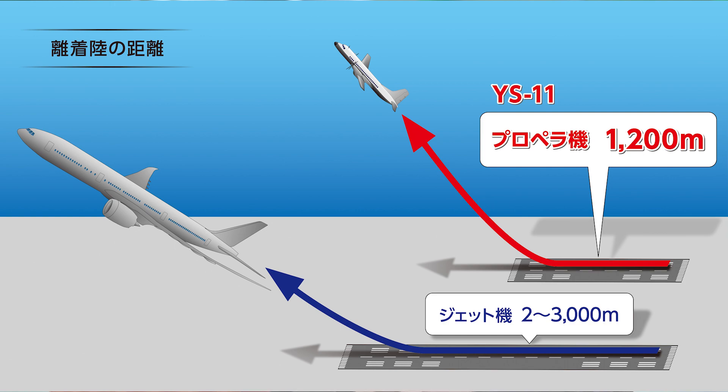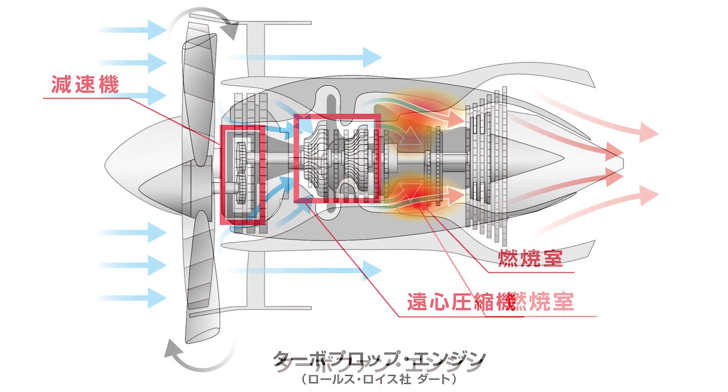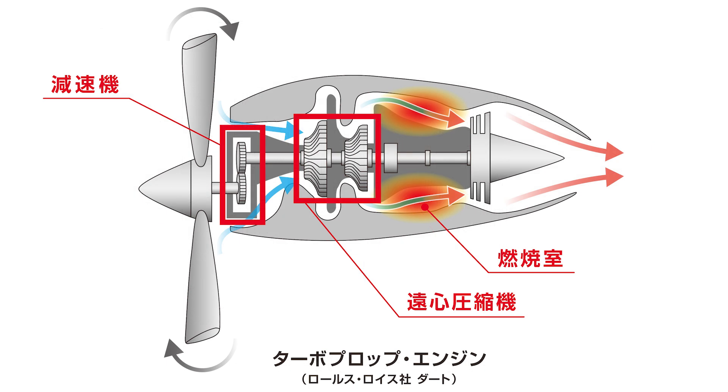ジェット機は速度が速い分、離着陸の滑走距離も長くなり、今だと約3000mが必要です。一方、プロペラ機は速度がゆっくりなので、1000〜1500mあれば離着陸できます。YS11はジェット機のエンジンでプロペラを回す「ターボプロップ」という特徴を持った機体です。